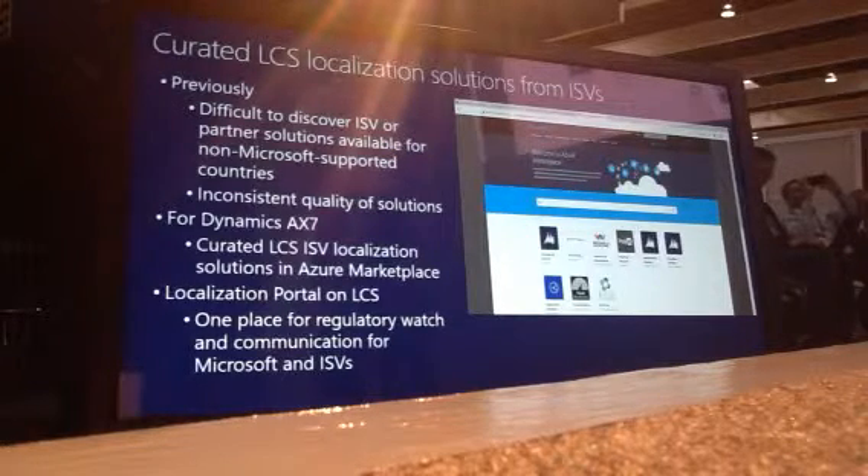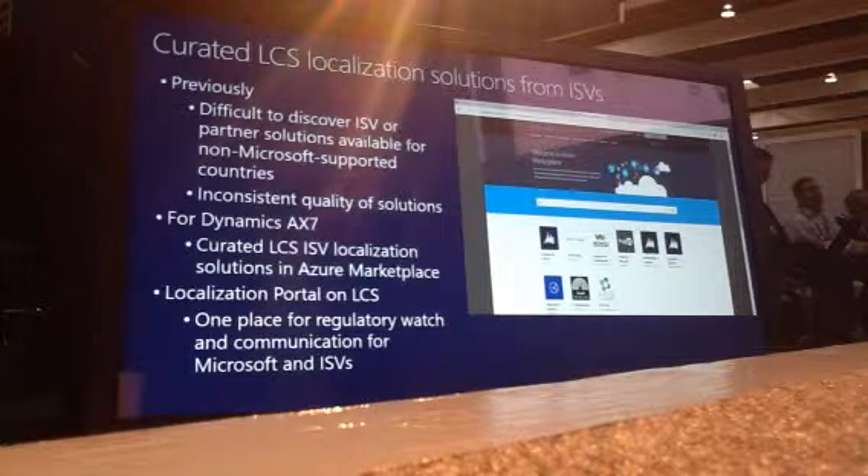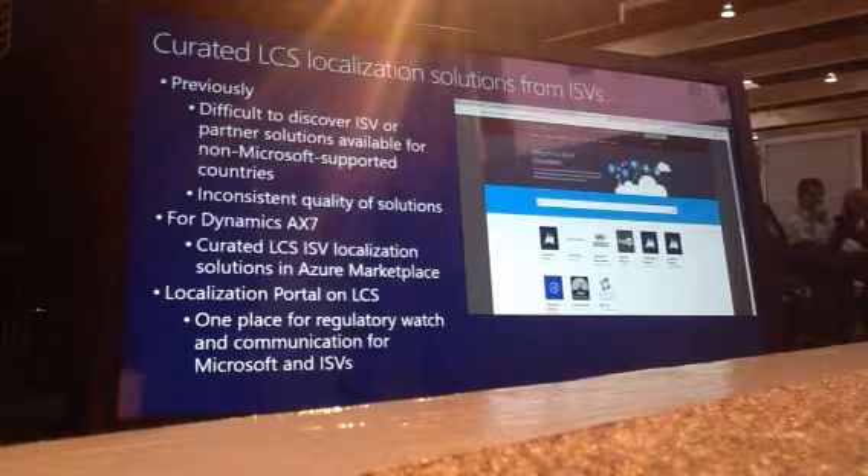One, we will be curating localization solutions. We have a set of environments and processes, and Microsoft will be checking the quality of these solutions before they are published on Azure Marketplace. The second thing is that we will provide consistent information through the localization portals and also the services we just presented — both for our functionality as well as functionality provided by our localization providers.